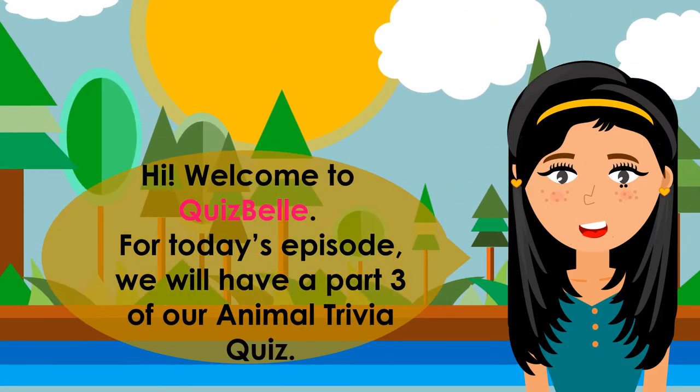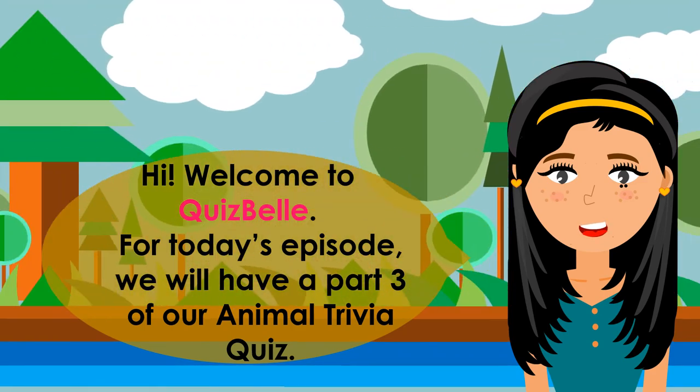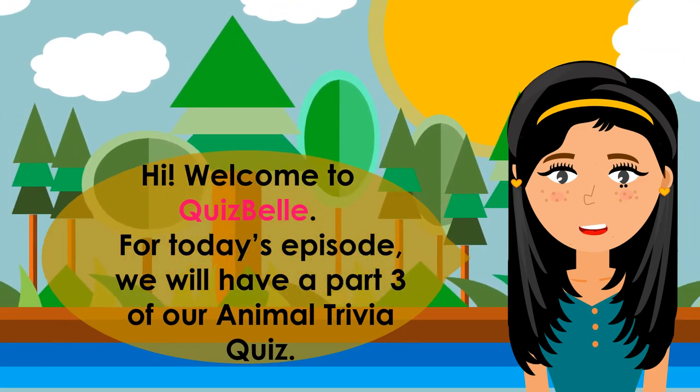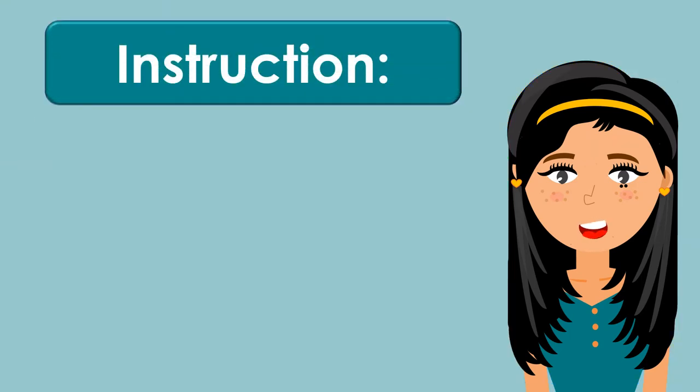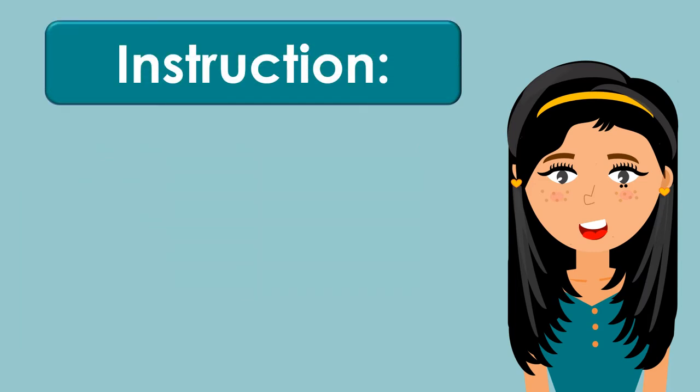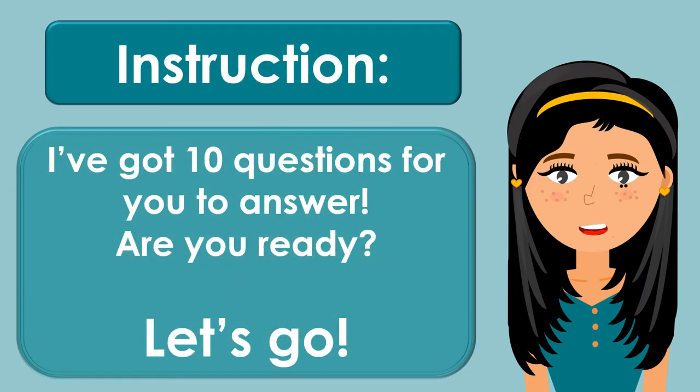Hi! Welcome to Quiz Bell! For today's episode, we will have a Part 3 of our Animal Trivia Quiz. Animals are one of the most important creatures of the world. Let's know more about some of them through this quiz. I've got 10 questions for you to answer. Are you ready? Let's go!